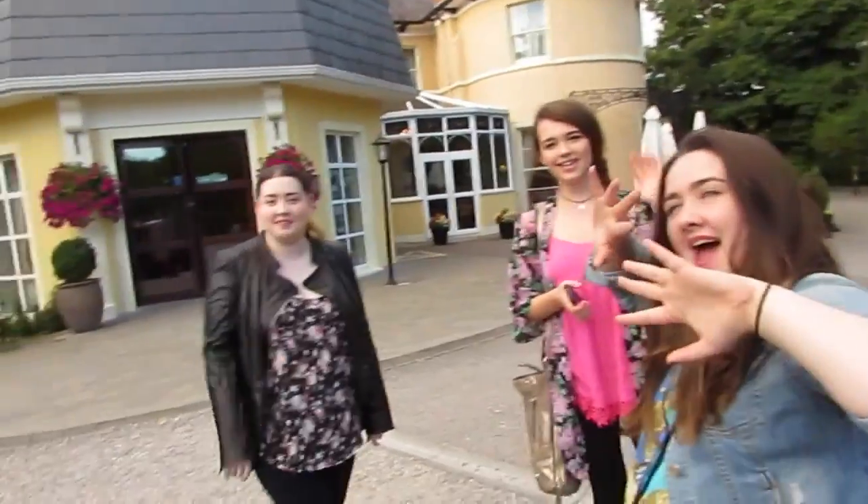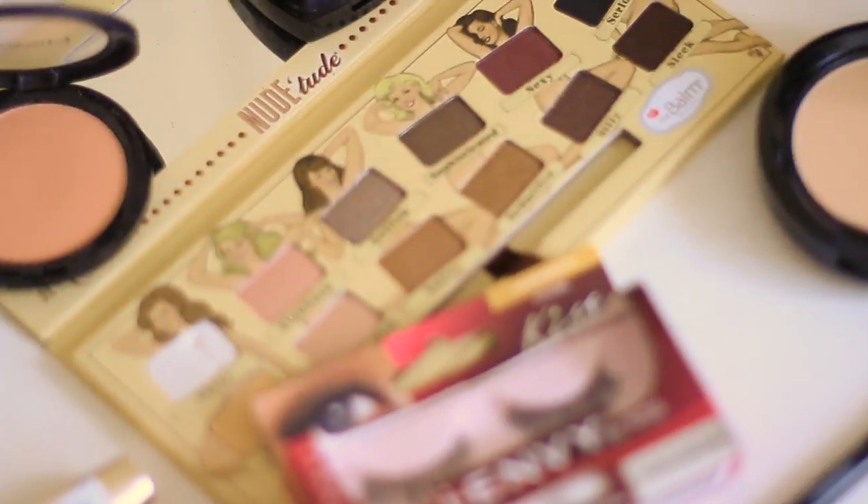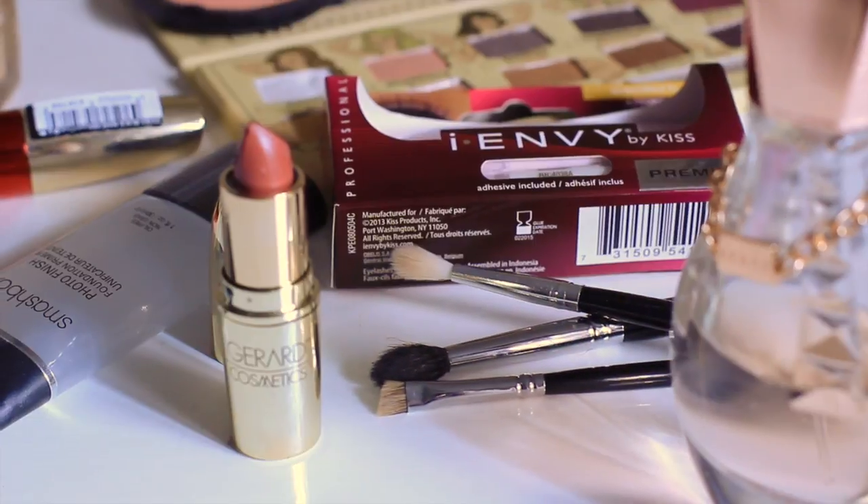Today's get ready with me video is really special because it's me getting ready to go and meet some beautiful YouTubers. I was so nervous putting my makeup on for this event because I'm with such beautiful girls — it's a lot of pressure.